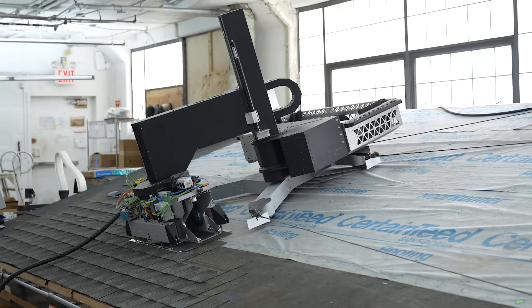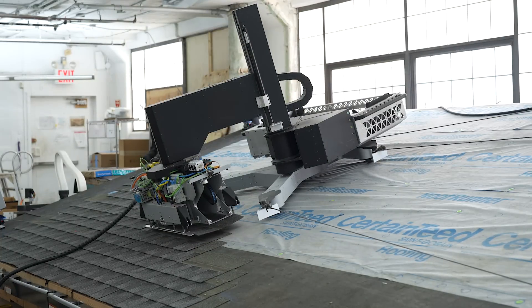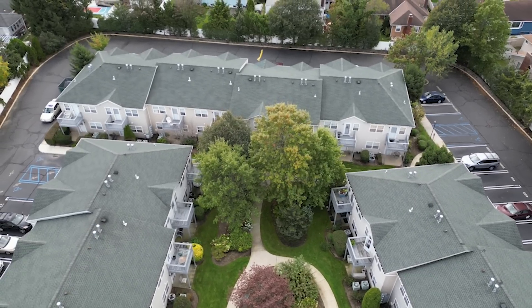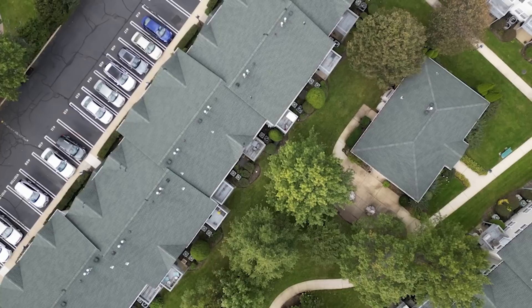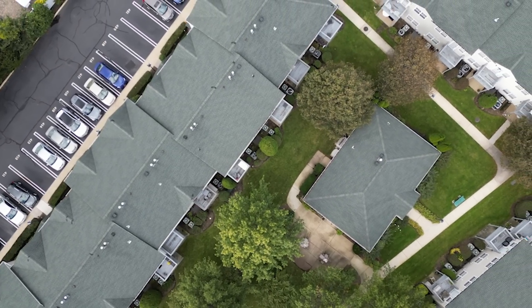This robot will excel on big buildings — things like multi-family apartment buildings, big houses, and other commercial buildings. It'll work on slopes up to a 12-12, really helping contractors maximize their productivity on those big projects.